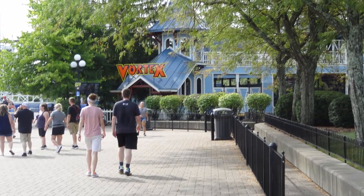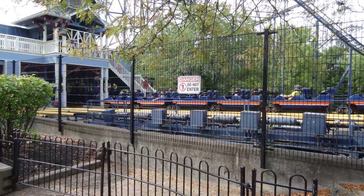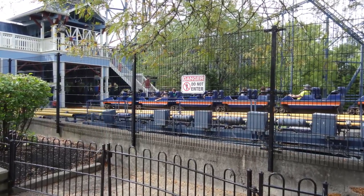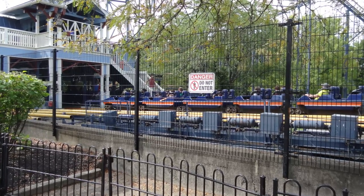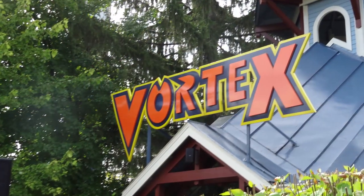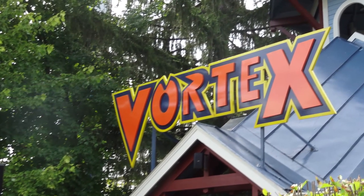Something really cool that I love about Vortex is that the station is actually reused from the old Arrow suspended coaster, the Bat, that originally occupied this very site in the early 80s for three seasons. You can actually currently still see original concrete footings from the Bat — from the station and the ride — that are still in the ground.